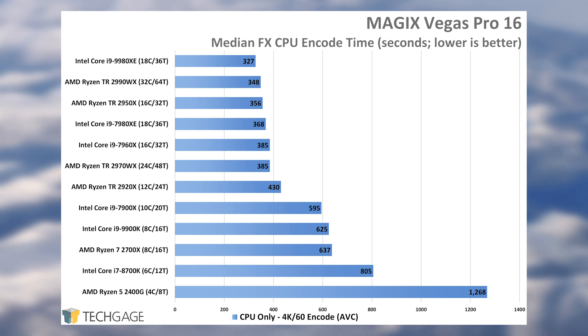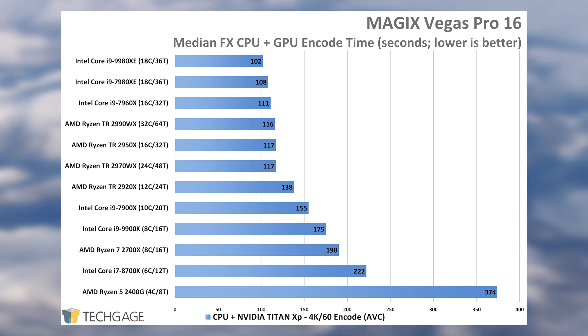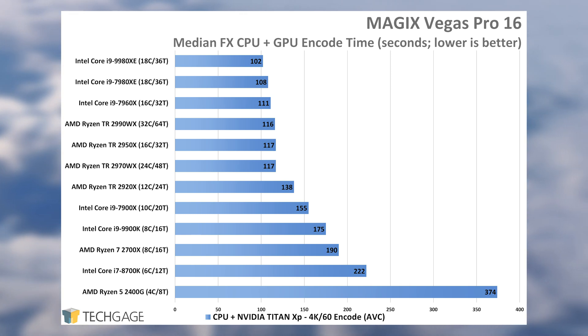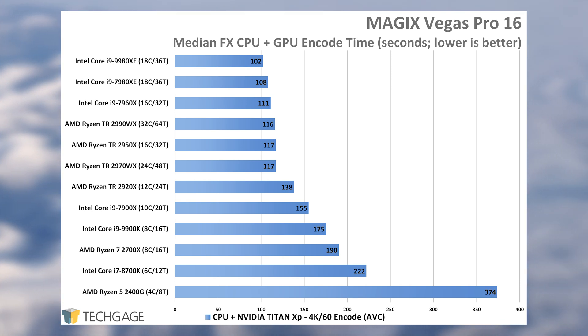We'll toss a link in the description for those who might want to read into it more. In a recent performance deep dive we did on the website for Blender 2.8, we found that sometimes you can get away with a low-end CPU as long as your GPU is competent enough. Vegas Pro is different, because both the CPU and GPU are heavily used, so effectively the better you have of each, the better your overall experience is going to be.